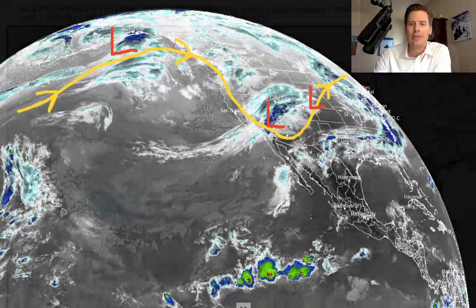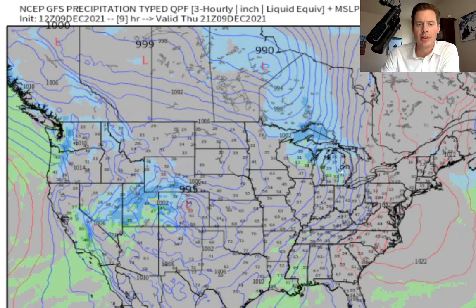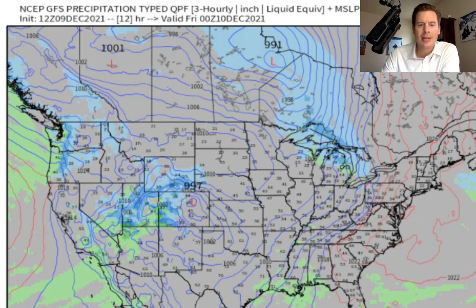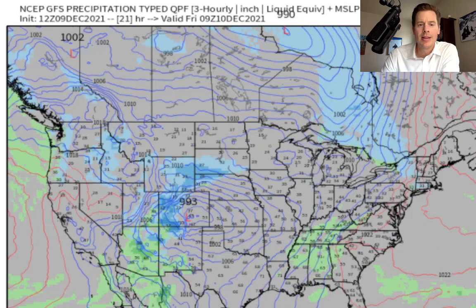Let's look at the future radar. This is the American GFS interpretation. Here comes the current situation — there comes the low into Colorado spinning up. It drags a pretty good band of snow through the Wasatch and also Brian Head in southern Utah, and then into western Colorado, the San Juans, and through the central and northern mountains of Colorado as well.